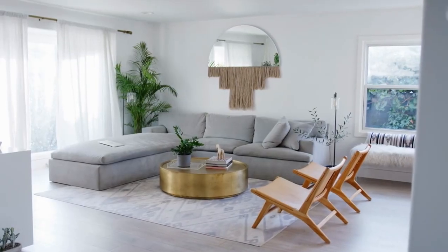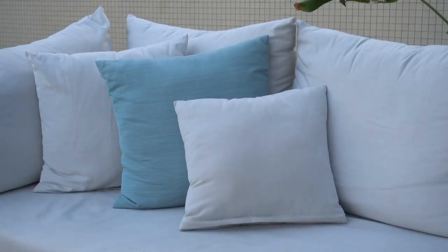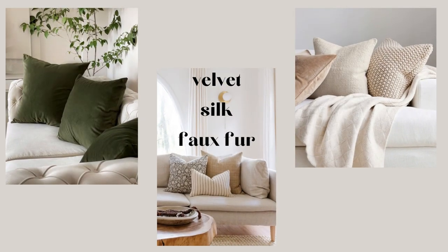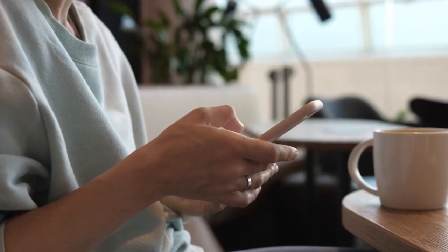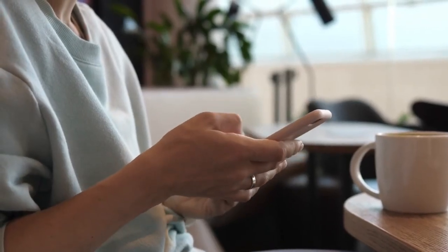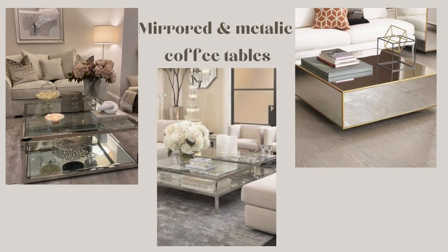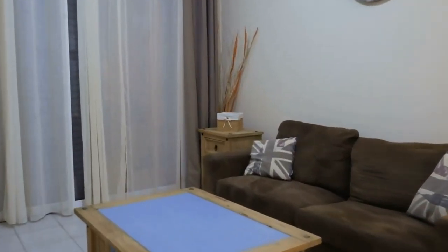Now let's talk about some affordable decorative elements. A simple way to add sophistication is through luxurious throw pillows. Opt for rich textures like velvet, silk, or faux fur. Mix and match colors and patterns for a chic and personalized look. Next, consider a statement piece like a mirrored or metallic coffee table. This not only adds a touch of elegance, but also reflects light, making the room appear more spacious and airy.